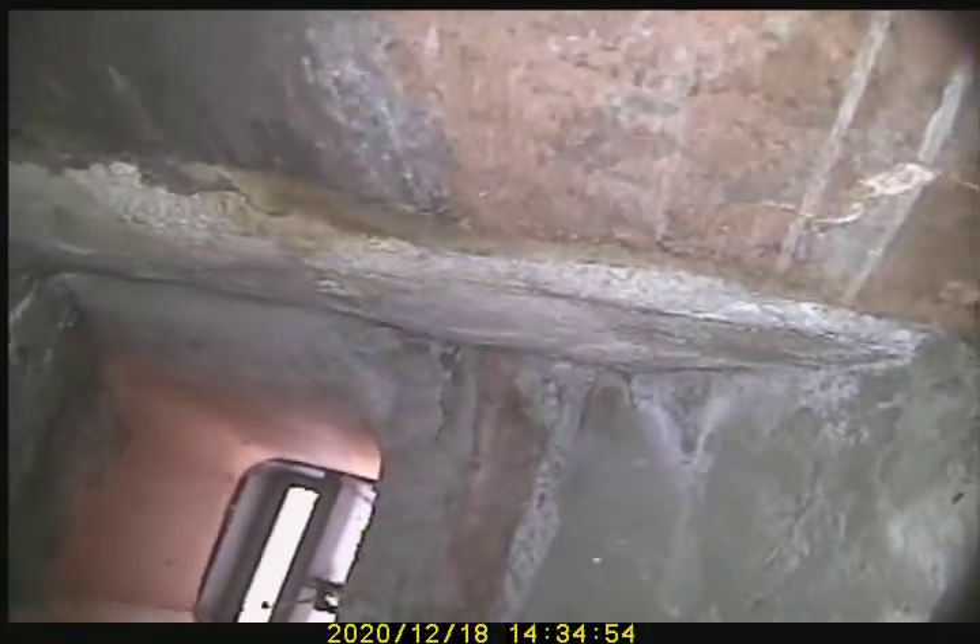It appears that a 13 by 13 top mount damper was installed as well. It also looks like we do have some moisture intrusion on the interior of this flue.